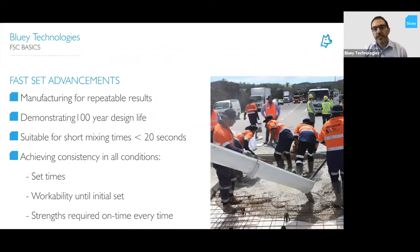There have been quite a few advancements in Farset technology in the past couple of decades, particularly relating to the manufacture of these products. We're now able to achieve much more consistency with repeatable results, which is really important in civil engineering applications where infrastructure is critical and the risk of failure is very high. We're able to demonstrate a 100-year design life on calcium sulfo-aluminate technology. We've also made products suitable for short mixing times, which is really important for the new application systems with volumetric trucks — mixing in 20 seconds as it comes out of the chute, achieving consistent set times, workability, and strengths.